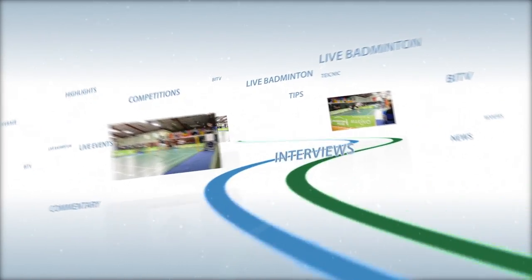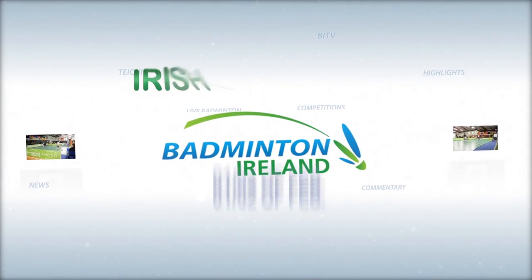BITV have a number of events lined up for this season, starting with the Carleton Irish Nationals. Keep up to date by subscribing to BITV here.